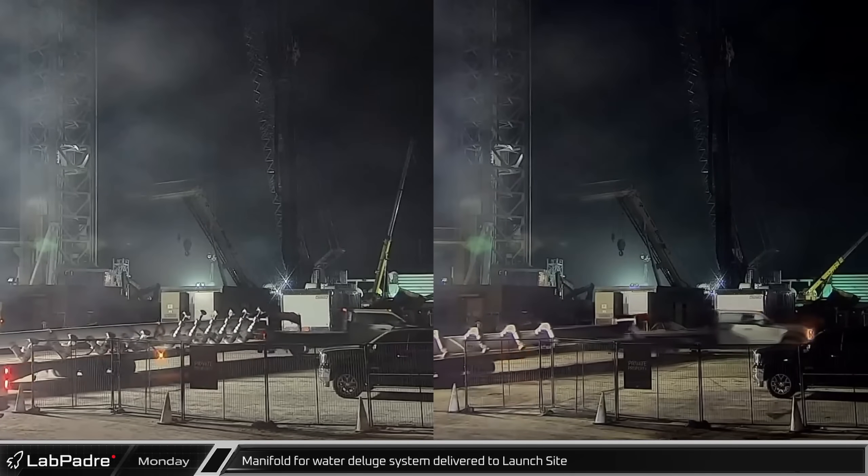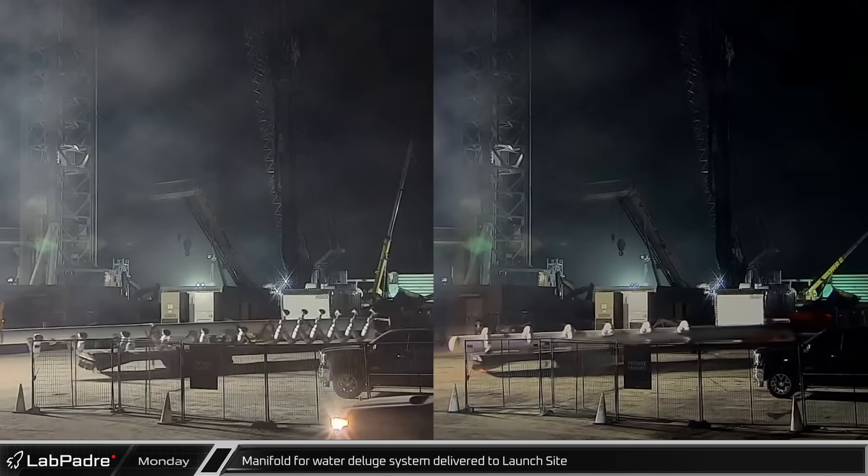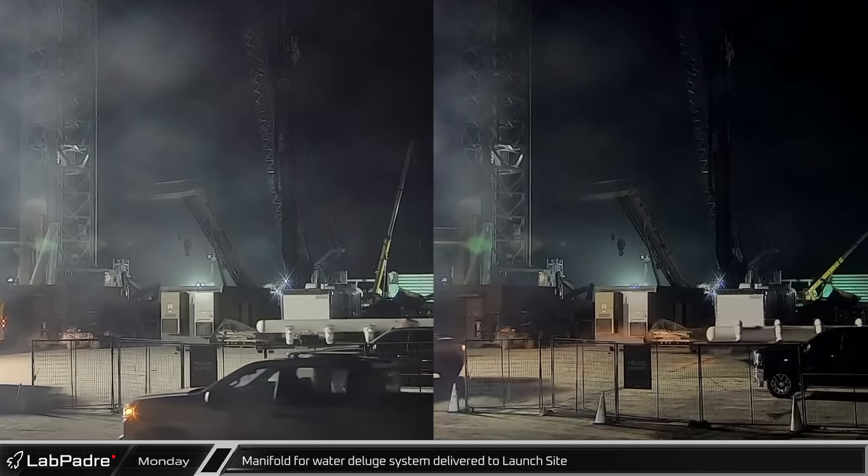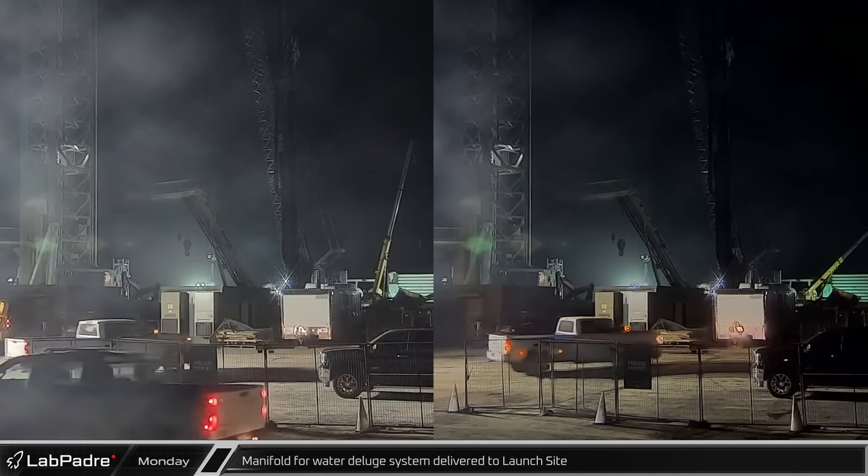At the launch site, a new water deluge system gas manifold was delivered. After being assembled in front of mid-bay for the past weeks, it will be part of the nitrogen pipework pressurizing the water deluge system.